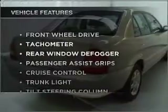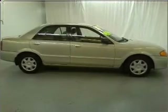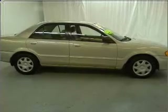Enjoy these notable features that are included in this vehicle: power door locks, power windows, power steering, cruise control, an AM FM stereo with a CD player, and an adjustable tilt steering wheel.